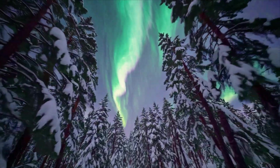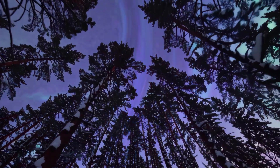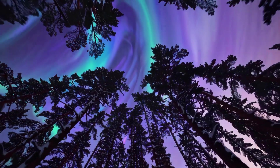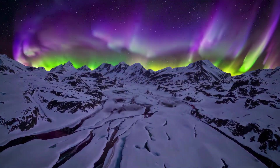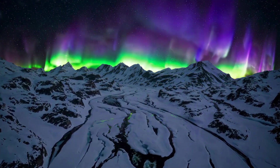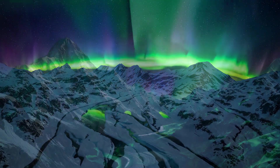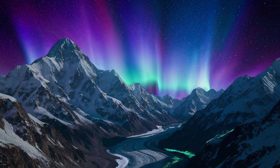Hi and welcome to Seriously Scientific, where curiosity comes to life. Today we're exploring one of nature's most mesmerizing shows: the auroras, those magical curtains of light that dance across the polar skies. Later in the video we'll be diving into a fascinating question: what would it be like if Earth's magnetic poles flipped, making auroras visible everywhere? Keep watching to find out what the world might look like when North becomes South and South becomes North.